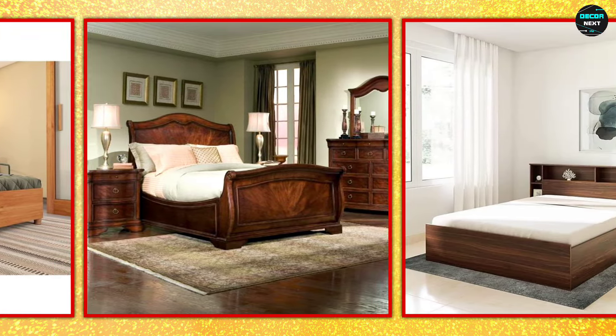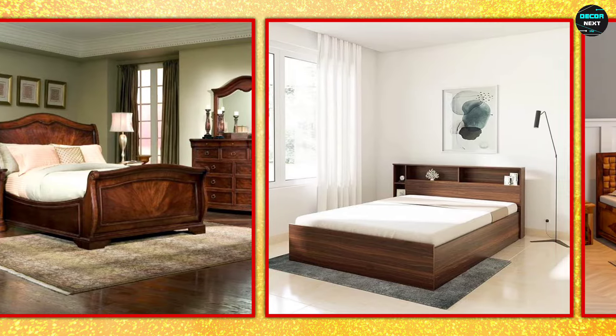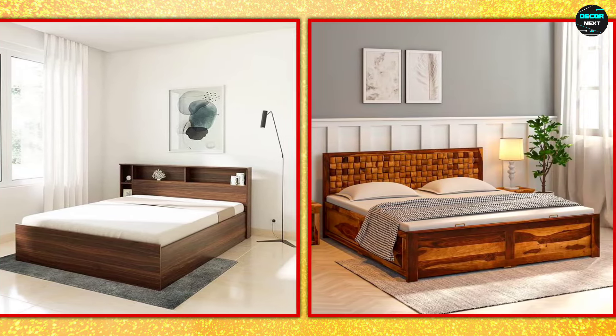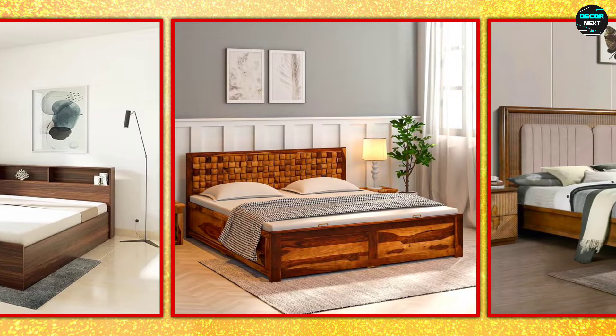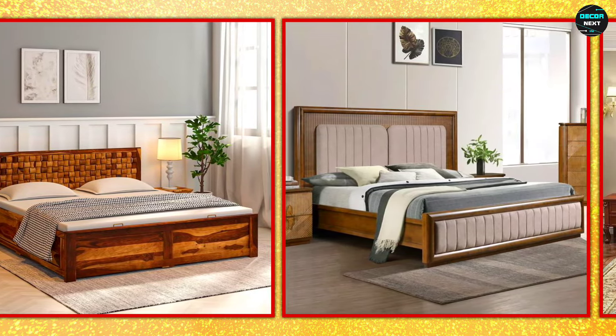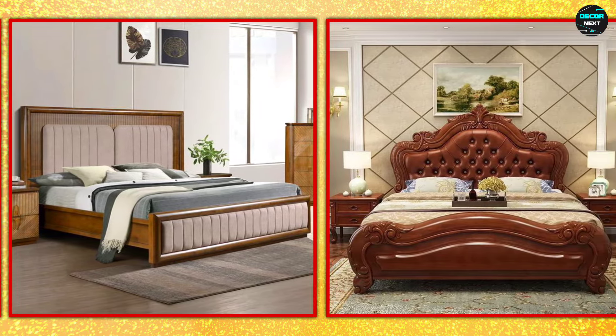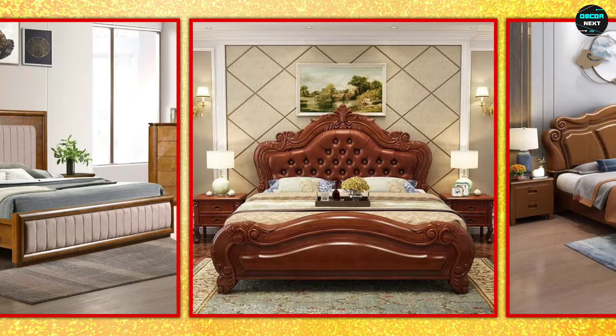Viewer, in this video we cover all types of wooden bed design, so you can choose based on your requirement. If you are a new viewer to our channel DecorNext, please subscribe to our channel and hit the bell icon. If you like any design, please hit the like button.